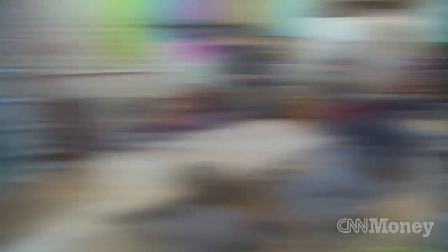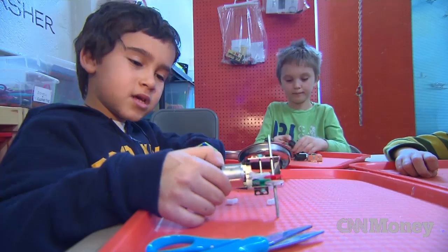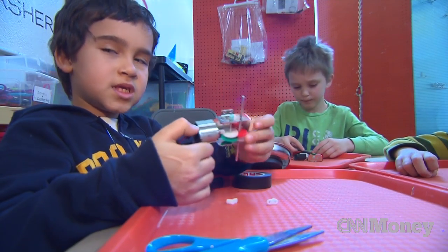The Foundry's teaching approach is catching on. They've already opened a second location in Manhattan and hope to expand to other cities.